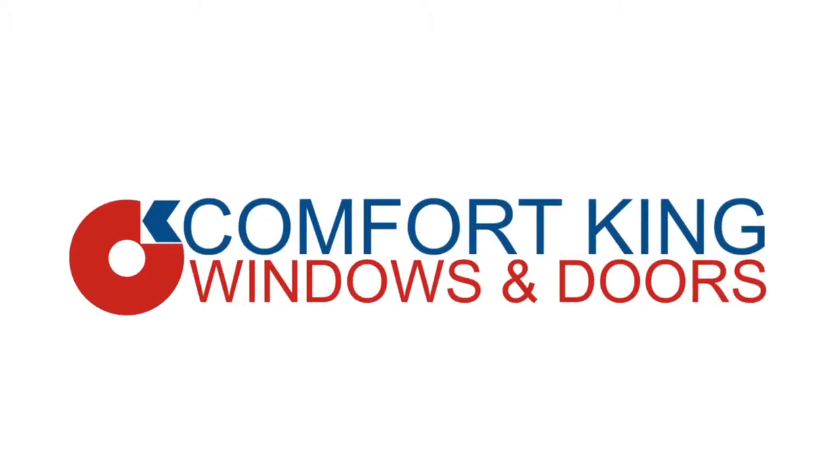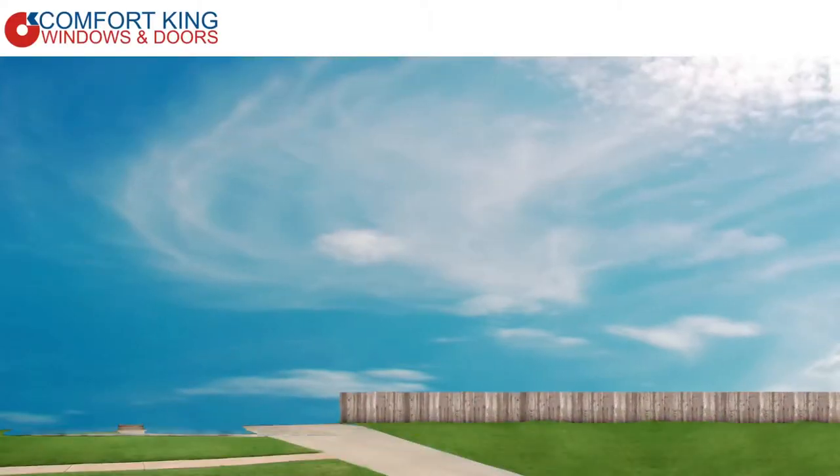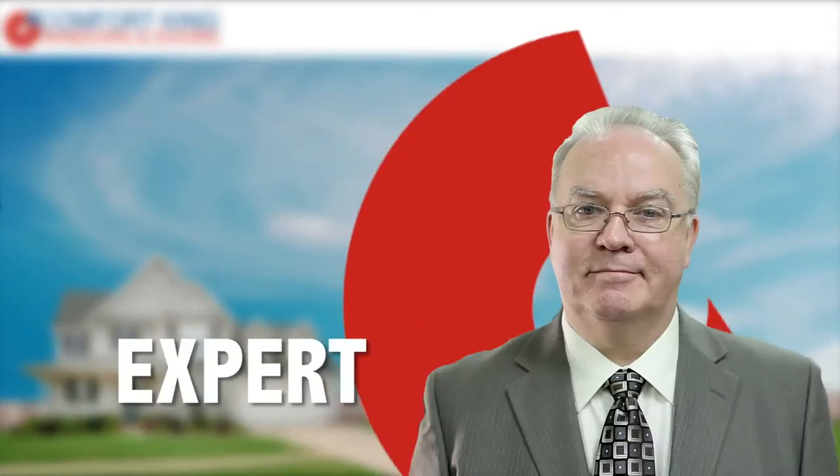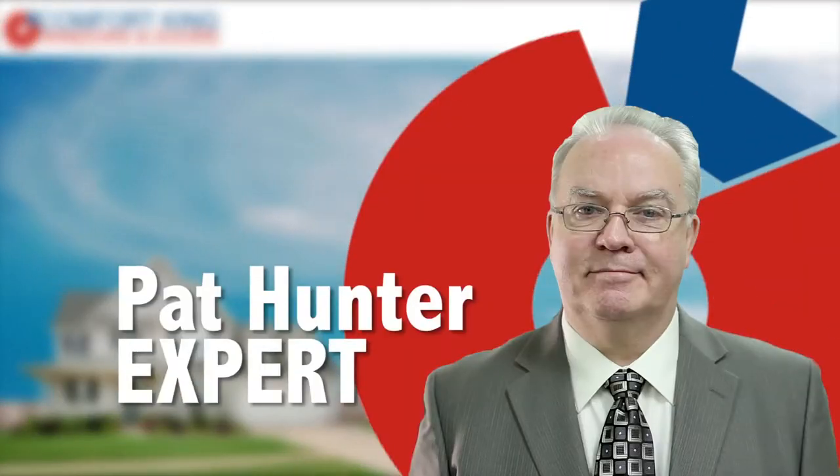When people want to buy windows, there's a whole lot of terminology that confuses them. One of the worst seems to be low E. The E in low E stands for emissivity, which is just another way of saying it reduces the amount of heat that is allowed to transfer through the glass.